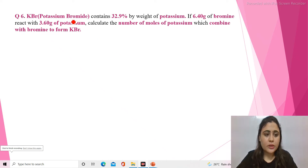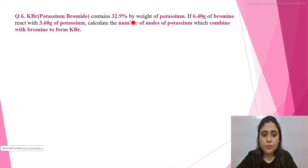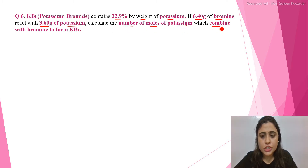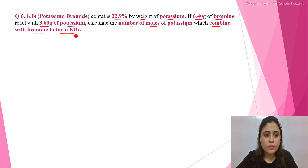Hi everyone. Potassium bromide contains 32.9% by weight of potassium. If 6.40 grams of bromine reacts with 3.60 grams of potassium, calculate the number of moles of potassium which combine with bromine to form KBr.